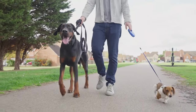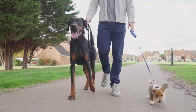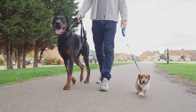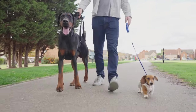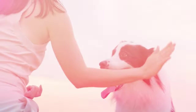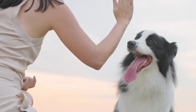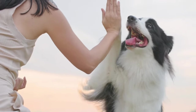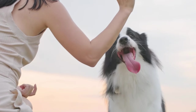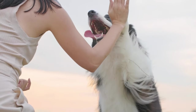Loose leash walking is a valuable skill that benefits both you and your dog. With patience, consistency, and the right techniques, you can transform your walks from a frustrating tug-of-war into a delightful bonding experience. Remember, training takes time and setbacks are inevitable. Celebrate small wins, maintain a positive attitude, and most importantly, have fun with your furry companion.